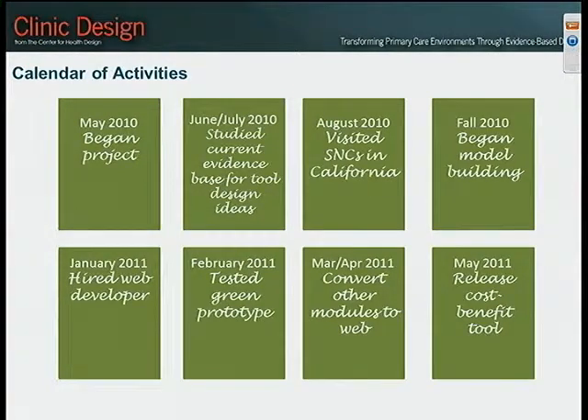In February, we tested the green prototype with members from the center and the advisory council, got a lot of good feedback, and incorporated that into a new version of the tool — currently on a testing basis on our servers at the College of Engineering at Western Michigan University. Lately we are working on the next module, which is patient care areas, plus two additional modules. By the end of May, we hope to release the cost-benefit tool in its initial release and then follow that up with a database function.